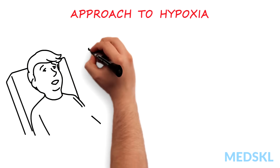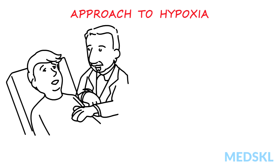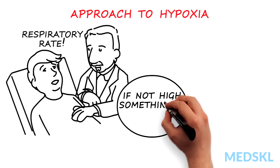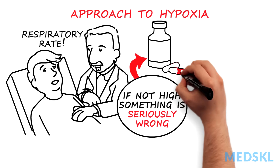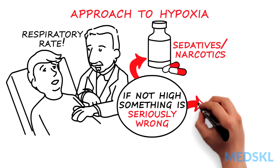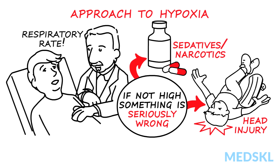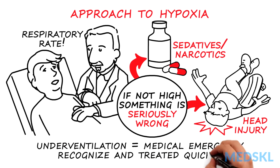Approach to hypoxia: if someone is hypoxic, they're usually breathless as they increase respiratory effort. Always take a respiratory rate — if it isn't high, there's something seriously wrong. If the patient is hospitalised, consider excessive sedation or narcotics used for pain. Outside hospital, head injury may also reduce respiratory drive. Underventilation is a medical emergency; it needs to be recognised and treated quickly.